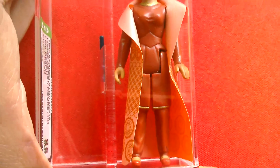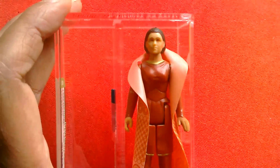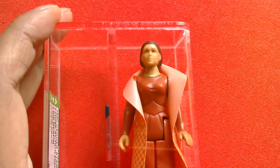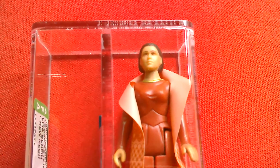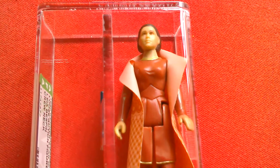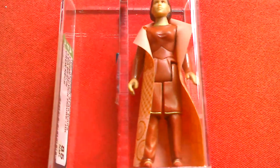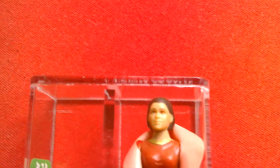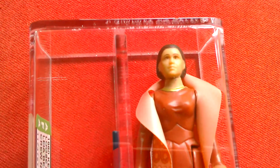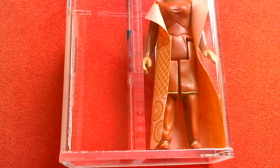So that's Princess Leia, the crew neck — cool-looking figure in the Bespin outfit from Empire Strikes Back. If you're into variant vintage figures, this is one you have to have.